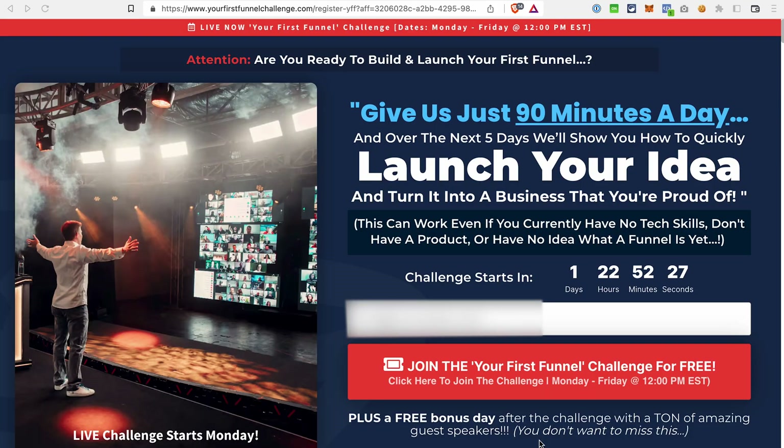Now back to the 30-day trial. There is no direct link to sign up for this extended trial, but I will walk you step-by-step through this simple process. If you click the link in the description of this video, it will take you to a page like this. On this page, you can sign up for a free challenge to build your first funnel. All you need to do is enter your email address and join this challenge.